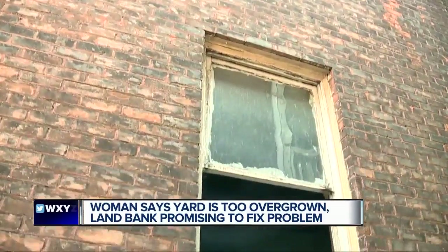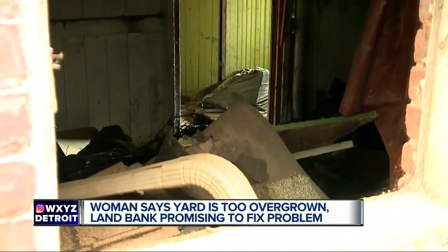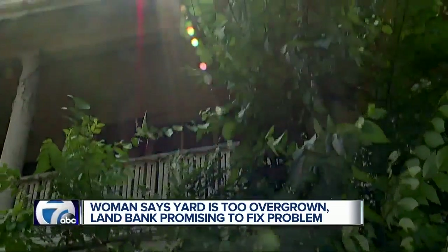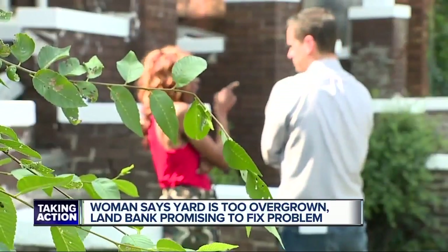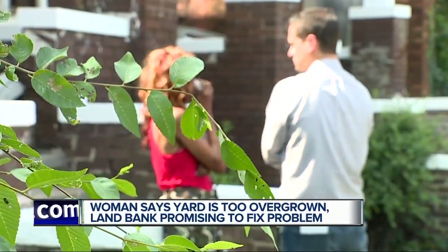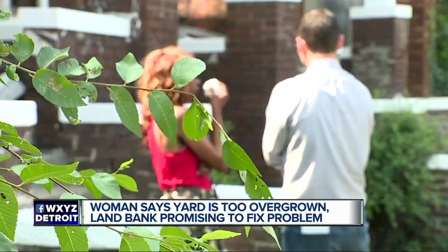Busted out windows, nothing boarded up. She's heard people inside, but after a stroke and the death of her grandson, her dog and that bark is the only thing making her feel safe. Sometimes that brings tears to her eyes. 'It's not affecting anybody like it affects me, because they don't have to live next door to it. They don't have to go in the backyard and be afraid in the morning.'